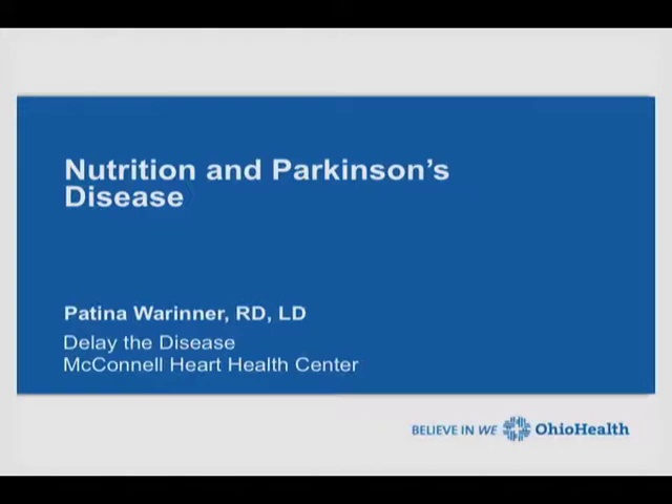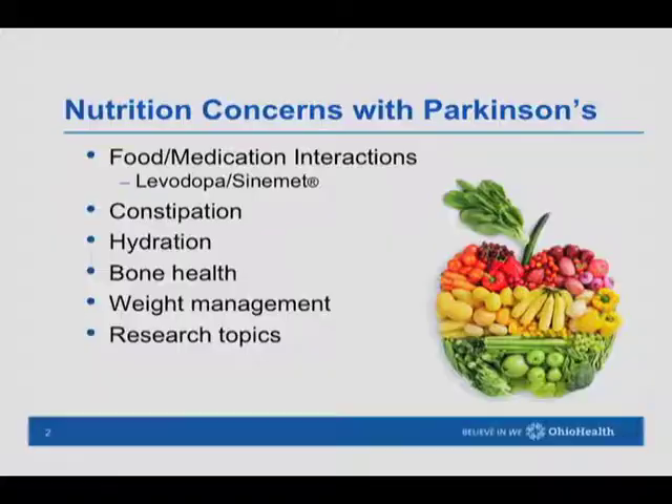Thank you all for coming. My name is Patina Warner. I'm a dietitian here at McConnell, and I've been here for many years working in a variety of programs. I'm really excited to talk with you today about some of the nutrition considerations to think about with Parkinson's.